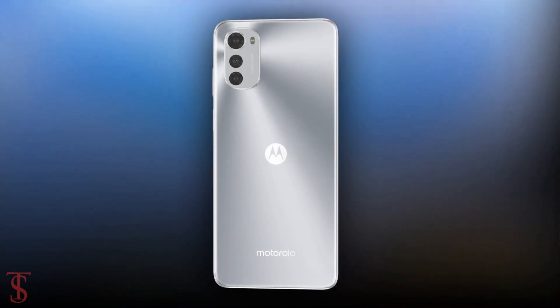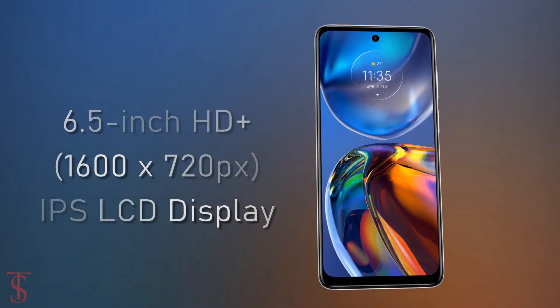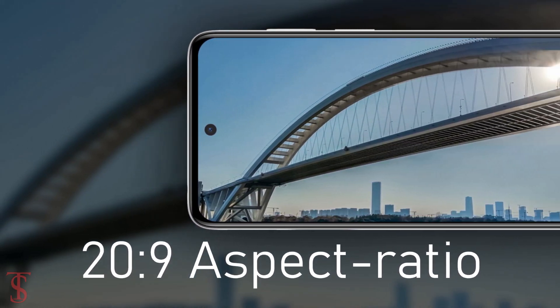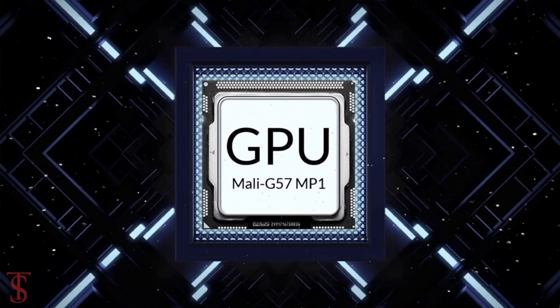The Moto E32 features a 6.5-inch HD+ display with a 90Hz refresh rate and a tall 20:9 aspect ratio. The phone is powered by the UniSoC T606 chipset paired with a Mali-G57 MP1 GPU.